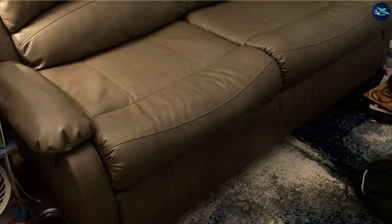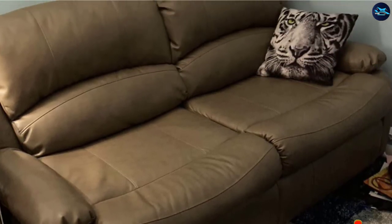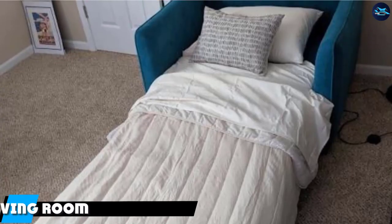You get a 5-inch thick mattress to sleep longer and wake up without experiencing any body pain. The RecPro RV Sleeper Sofa is a quite remarkable choice as a sofa bed. Yes, it is expensive, but the build quality is awesome and that's why many people have bought it.